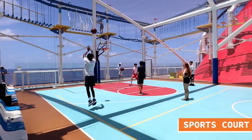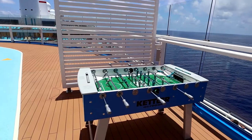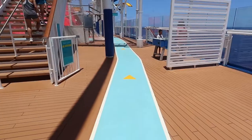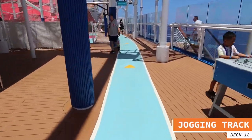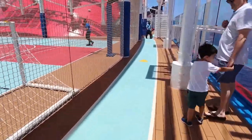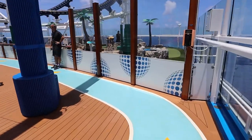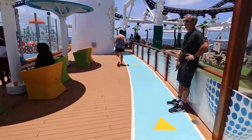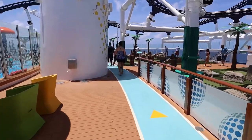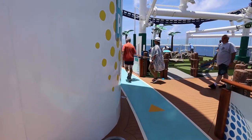On the aft part of deck 18, you'll find four primary things. First is the sports court, which has a basketball court and is also set up for soccer. Next is the jogging track — seven laps equals one mile. It's a good space to walk, though it's probably a little difficult for actual jogging since it is a very narrow path, and with pedestrian traffic you're constantly going around individuals, so it's mostly walking.